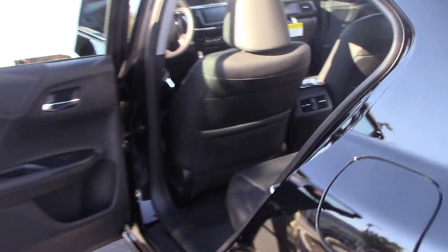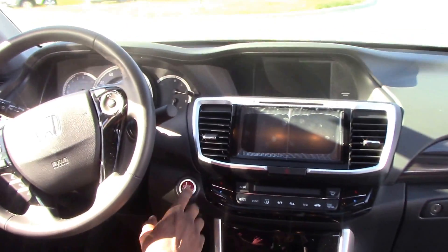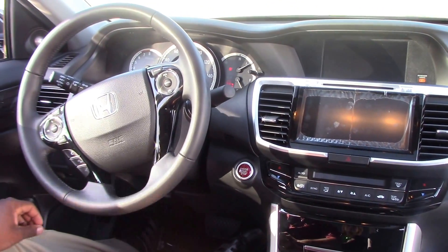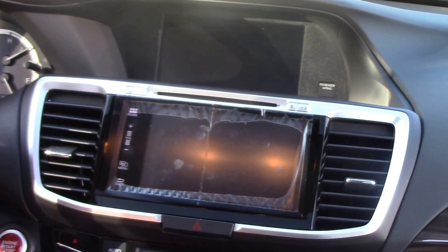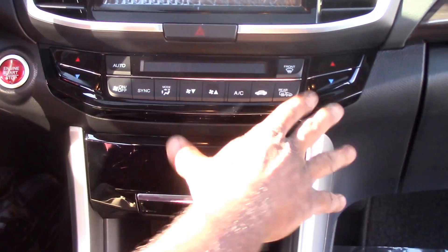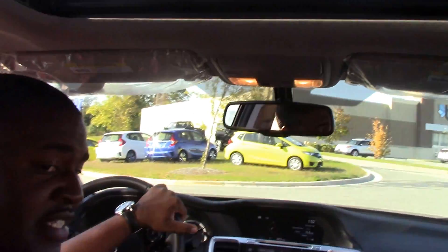Let's take a look inside again at the interior. This vehicle comes with push button start, your Econ system which is going to help you with highway driving and gas mileage, leather wrapped steering wheel with Bluetooth capabilities, your seven-inch screen for AM, FM, and CD player, dual climate controls, also heated seats. And you also get a sunroof in this beautiful Honda Accord EXL V6.